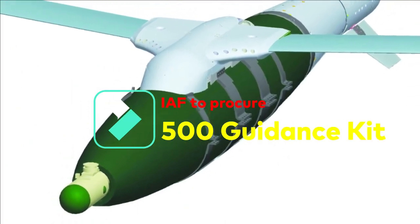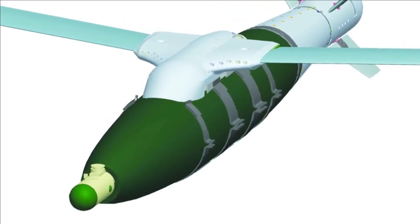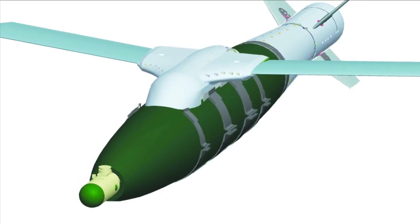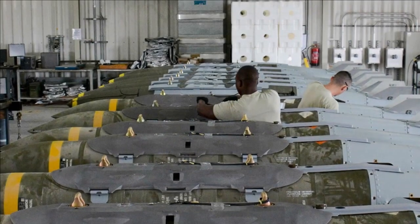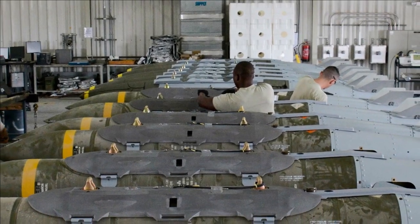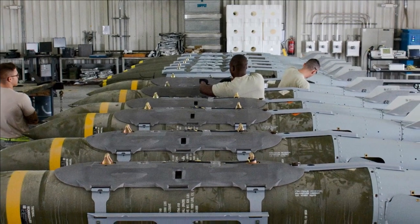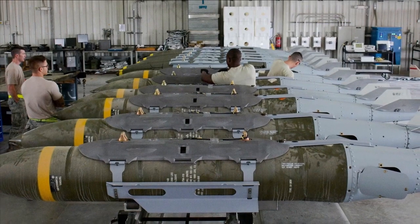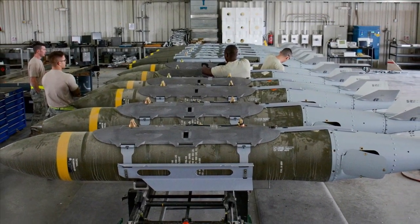As for the latest updates, the Indian Air Force has issued a Request for Information for 500 long-range guidance kits with warheads from Indian vendors under DAP 2020. The obvious question is why the Indian Air Force wants a new guidance kit when JDAM from America and one from DRDO already exist. To understand this, you need to look at the technical details of the new guidance kit, which is going to be much better and more advanced than JDAM or DRDO's existing guidance kit.